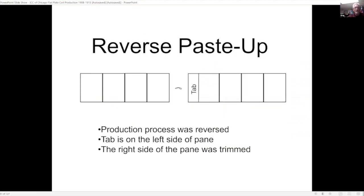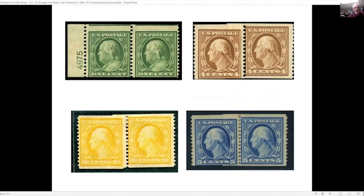They also have what's called a reverse paste-up, where they changed the production process so the tab is on the left side of the pane instead of the right. Here are a few examples of the reverse paste-up. For the one-cent, you can see the plate number and the tab is clearly on the left instead of the right. For the ten-cent value, the majority of those found with paste-ups are done in this manner — I'm not sure if the bureau worker was left- or right-handed and did the process backwards.